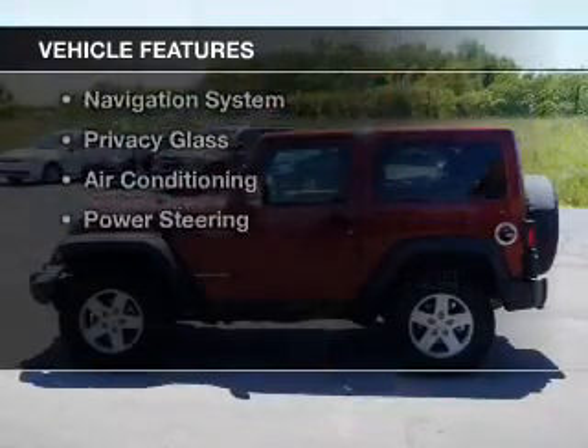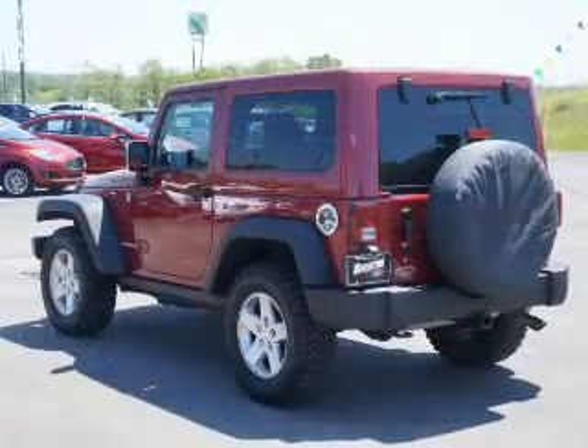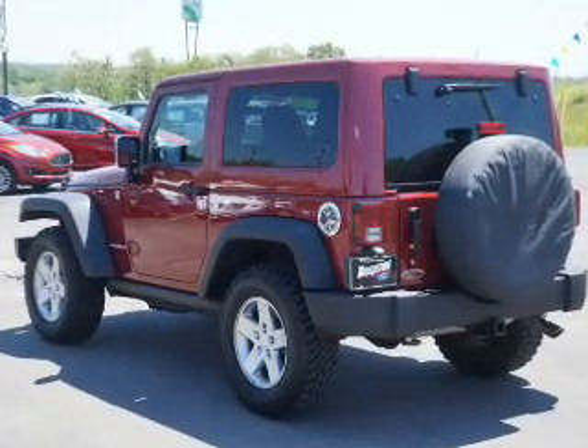The features include leather seats, heated seats, steering wheel controls, a navigation system, privacy glass, air conditioning, and power steering.